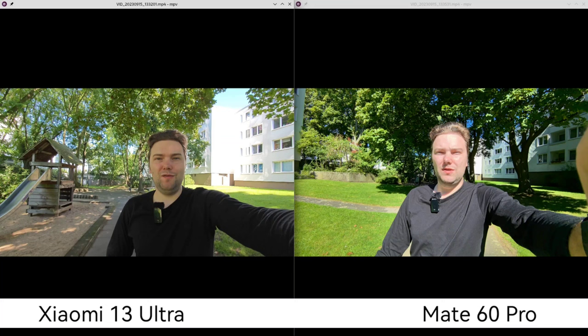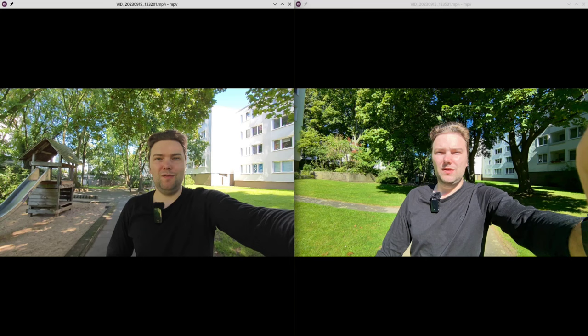I prefer the Xiaomi slightly for the ultra-wide because of face color and exposure change speed, but the HDR is definitely better on the Mate 60 Pro — especially with overexposed backgrounds. The Xiaomi's ultra-wide tends to overexpose the background. Overall, I would give the ultra-wide video win to the Mate 60 Pro.